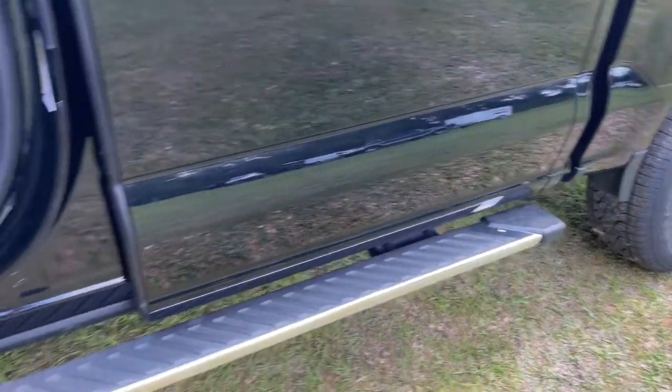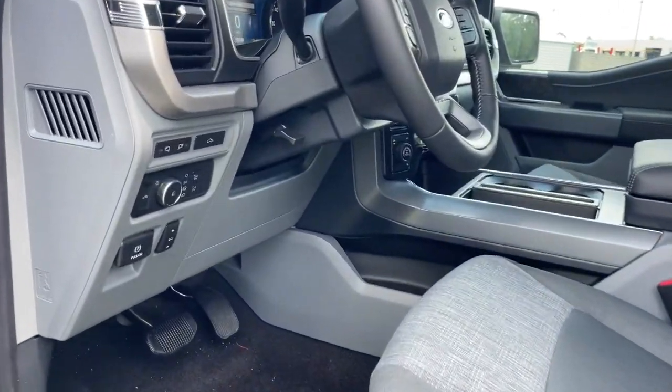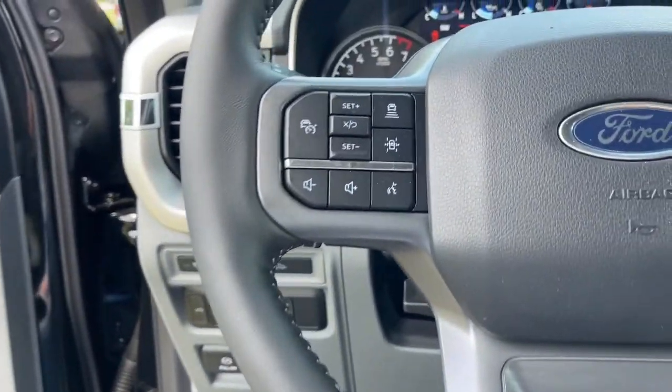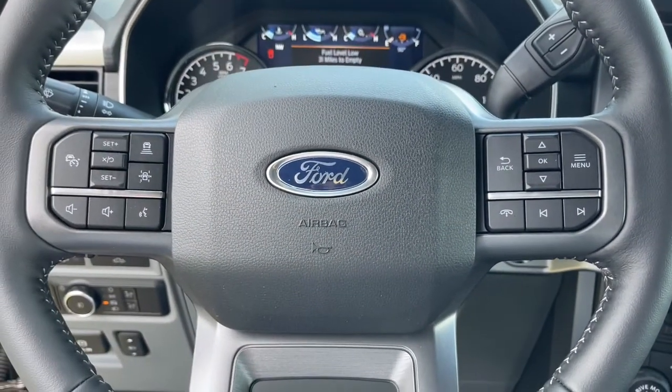The following are some of this vehicle's highlighted options: keyless entry, navigation system, remote engine start, fog lamps, electronic stability control, trailer hitch, intermittent wipers, running boards, trip computer, power windows.